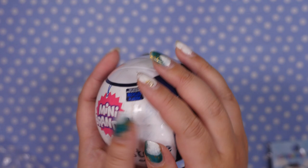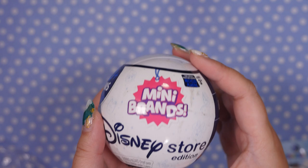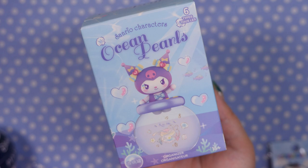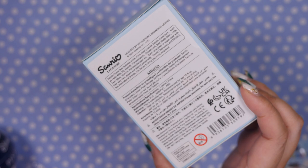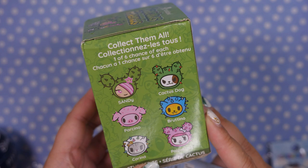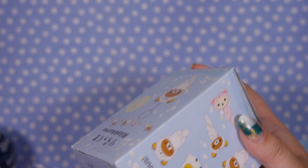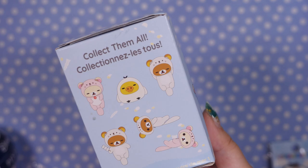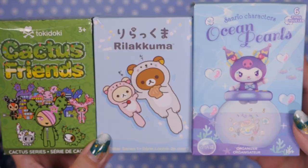And there are some blind boxes in here. I may save these to open in the next Magical Blind Box, but there is a Disney Store Mini Brands — you guys know I am working on completing my set for these right now. She sent me some goodies that I can't get here in Japan, so I'm very excited. It is the Sanrio Collection Ocean Pearls — I think this is a Miniso one. It says Miniso and we don't have these here — these are really cute, so we'll open this very soon. Hopefully I get Kuromi. And then we have a Tokidoki Cactus Friends — aren't they cute? And Rilakkuma, which is Japanese, but this is a non-Japanese blind box, so it's always fun to see what other countries make with Japanese IP. So we will definitely feature these in the next Magical Blind Box.